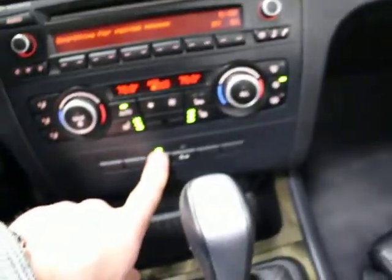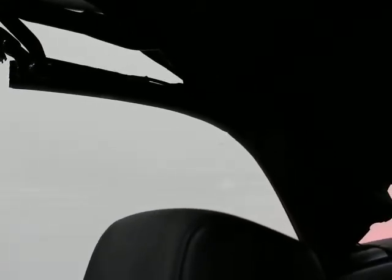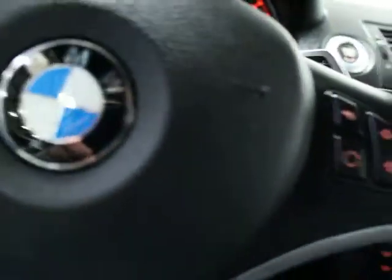To raise the top, just put the car in park, hit that button and hold it — it's going to bring your top up. I think it takes about 12 to 14 seconds. There you go — top's up. You also have a button on BMW convertibles that operates all four windows at once, so you can put all four windows up at one time.